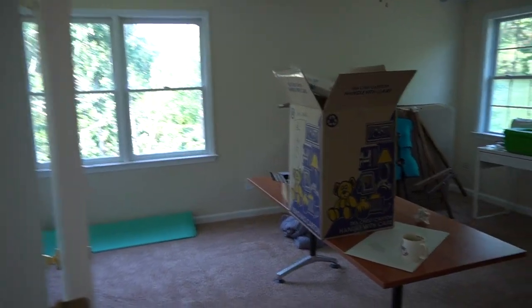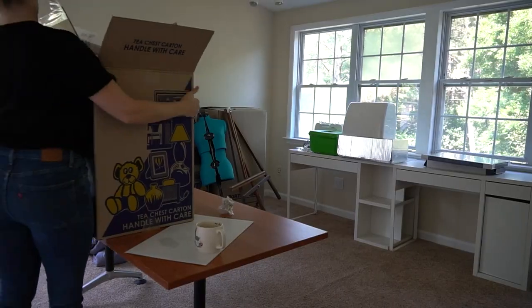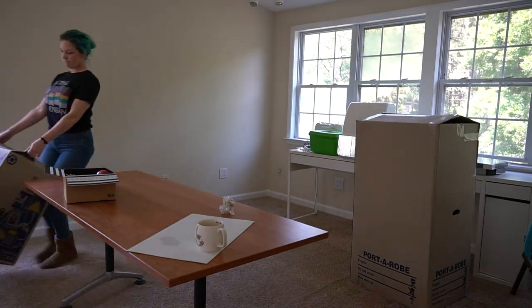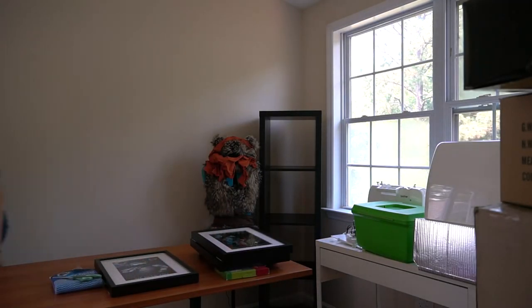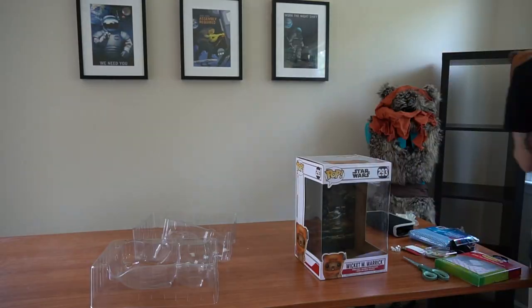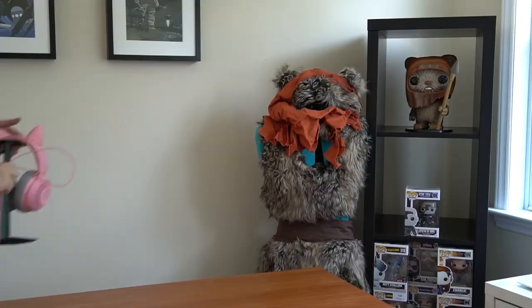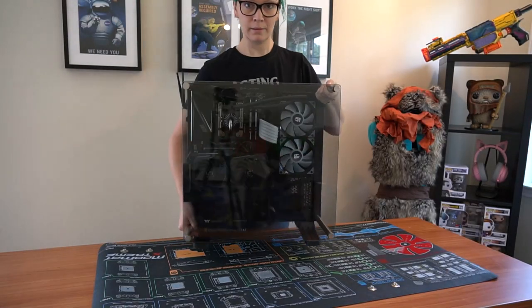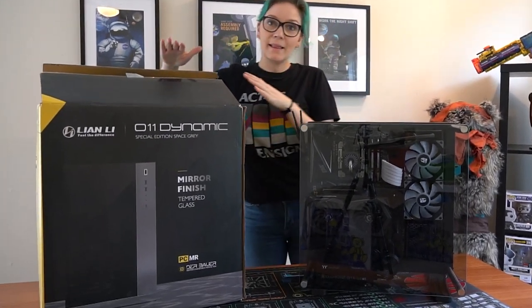So this is my room - as you can see my stuff has arrived. Now that I've got all this set up I can move everything into the new case.